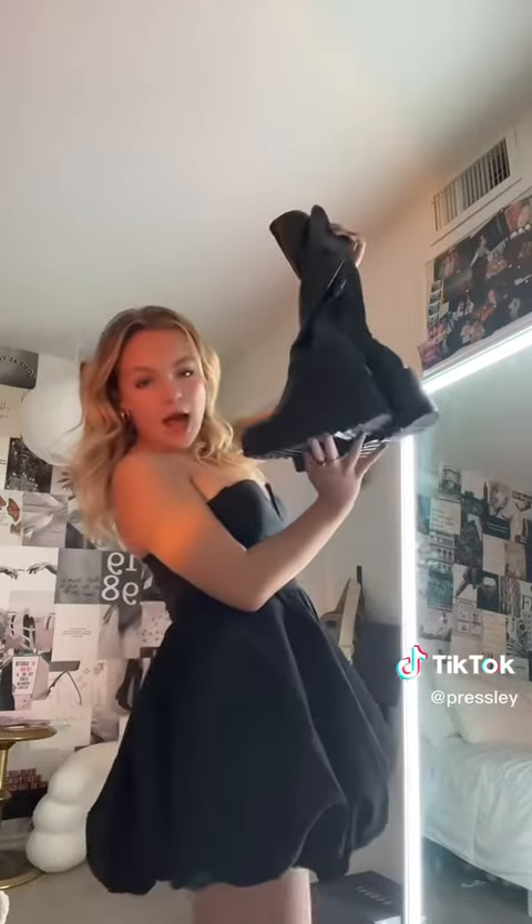For shoes I'm gonna do my high black boots — these are my go-to. So these are what the shoes look like with the dress, they're so cute.